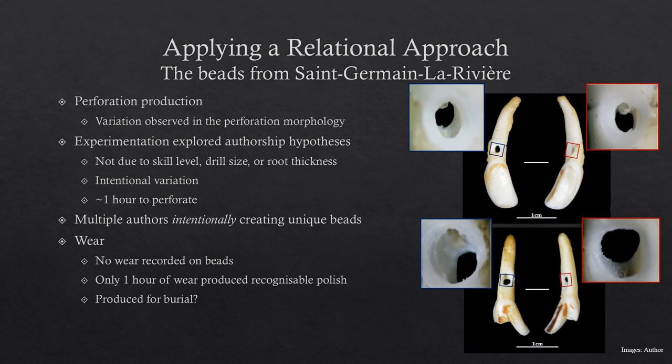Wear was very difficult to look at in this research. It's given about a sentence in the Van Haren and Diarco publication, where they say there's no wear on the beads. So I tried to explore how much wear was required to produce recognizable polish in the perforation, and only an hour was sufficient to do this. So it may have been the case that these objects were produced deliberately for the burial.